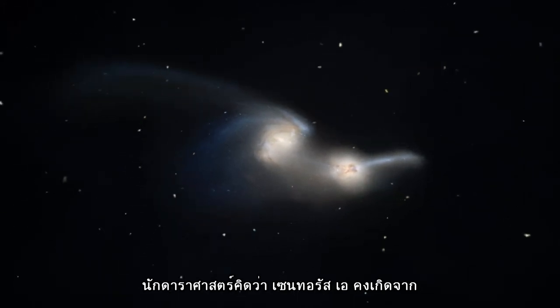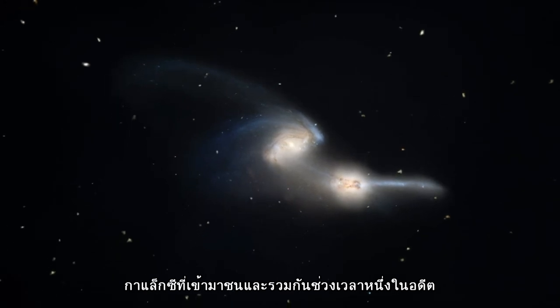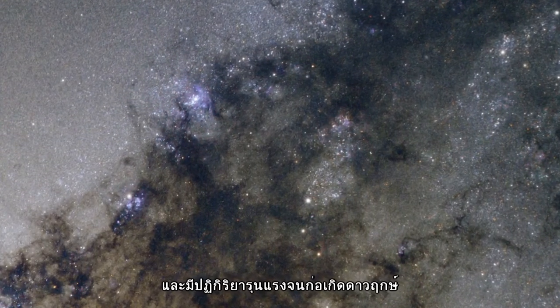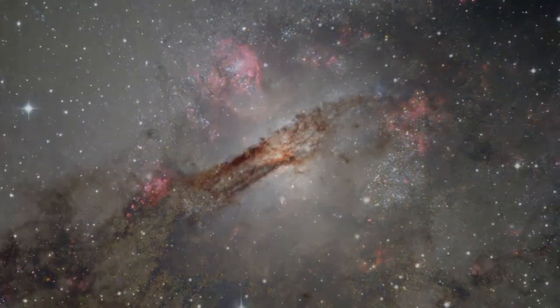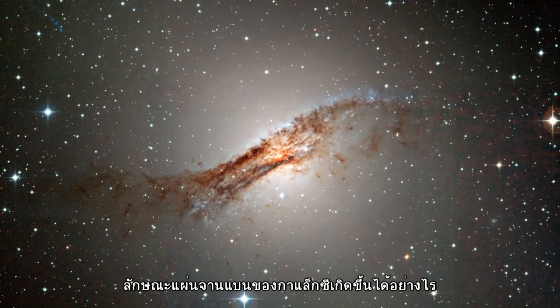Astronomers think that Centaurus A must have collided and merged with another galaxy at some point in the past. The shockwaves of this event caused hydrogen gas to coalesce and sparked intense areas of star formation, as seen in the red patches visible here. The turmoil of this collision also explains the warped shape of the galaxy's disk.